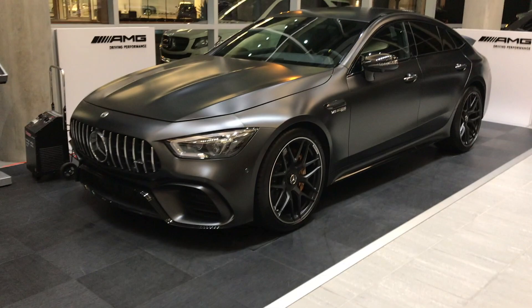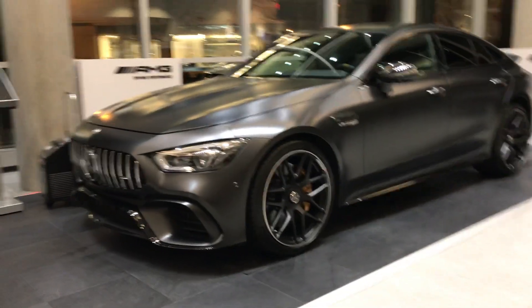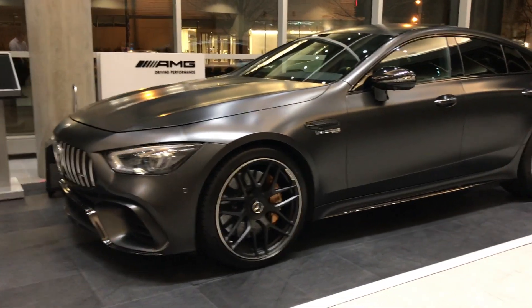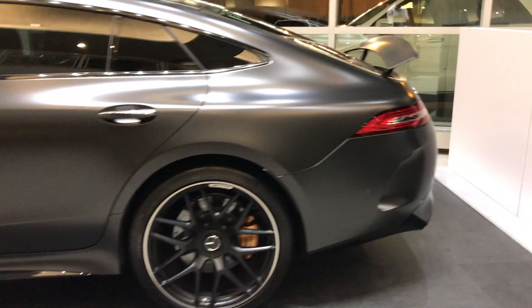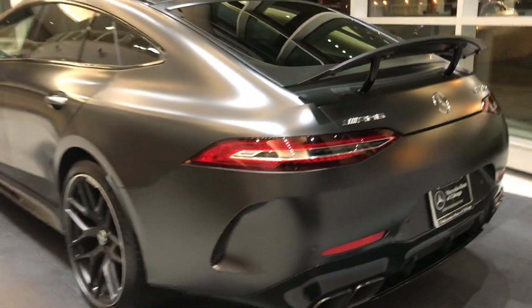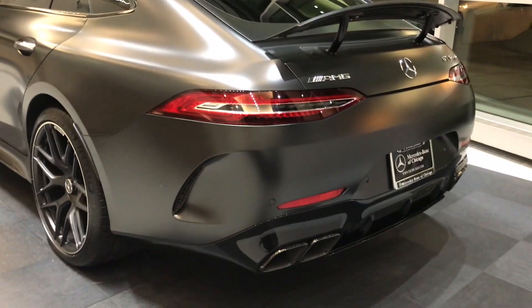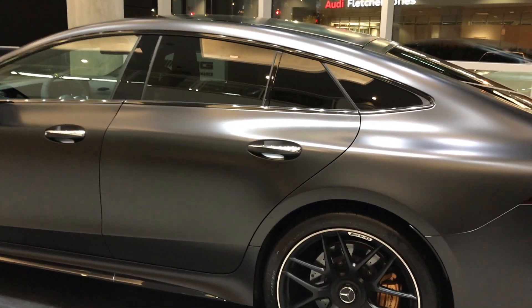Without further ado, here it is, ladies and gentlemen — get ready for it because it has an extremely long name: the 2019 GT 63 S four-door. It is the four-door version of the Mercedes GT sports car, which comes in a coupe and a roadster version. And now what they did, as you can see here, they added two more doors to the back of it.